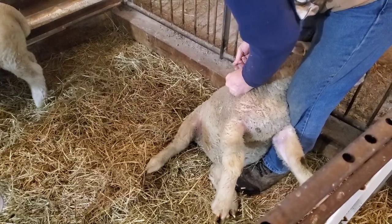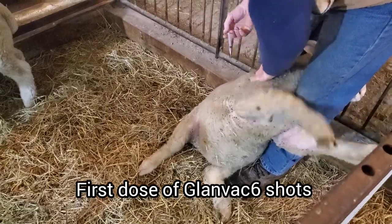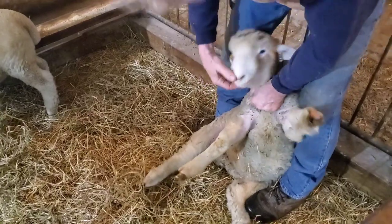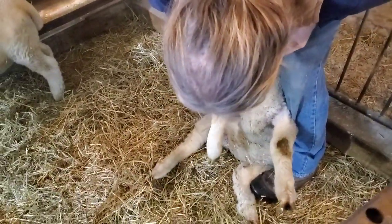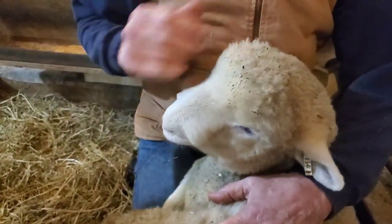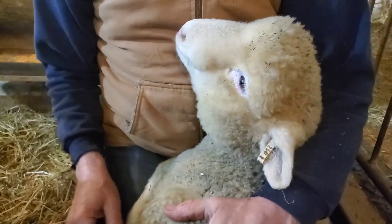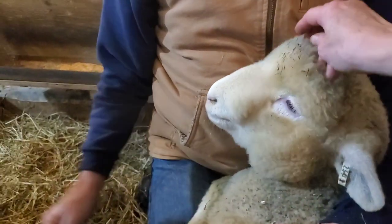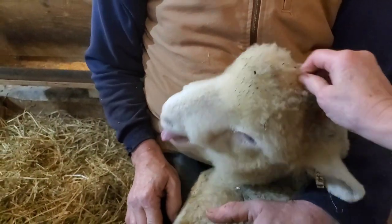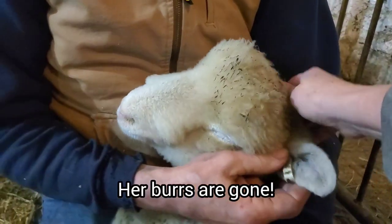So Jerry and Jezebel are eight weeks old now, so they're having their CDT booster shots. We just gave Jerry his, and while we have Jezebel, we're going to pull all those terrible burrs off her so she looks beautiful again. We wanted to make sure they got vaccinated on time since they're such heavy little lambs and big eaters — we didn't want them to get overeating disease. So they've had their first vaccine, and in one month they'll have their final vaccine. This is Jezebel — we got all the burrs off her. Look at her fluffy ears.